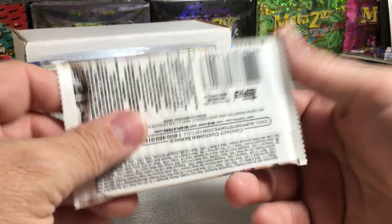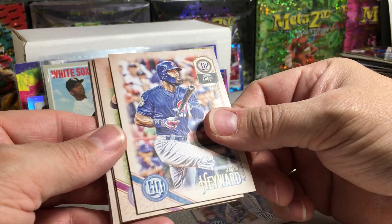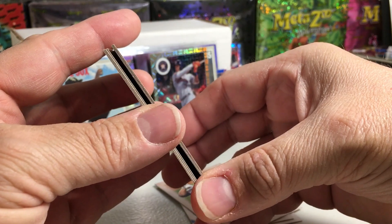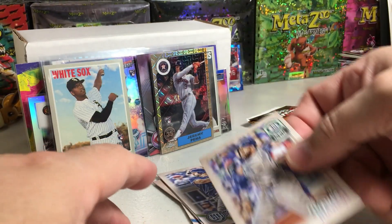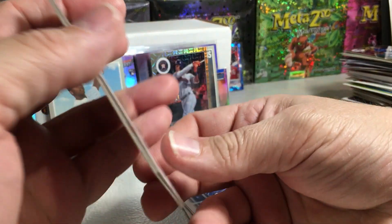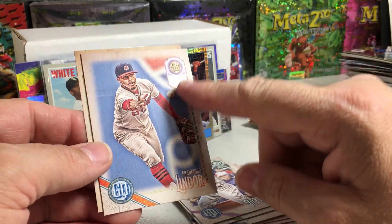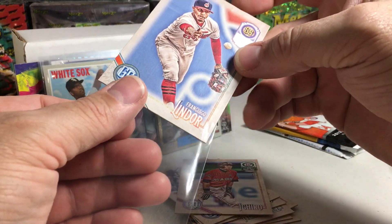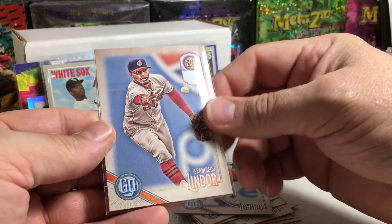2018 Topps Gypsy Queen. Jose Urena, Jason Heyward, Steven Souza. Is that a backwards card? Is there possibly an Otani behind an Ichiro? Felix Hernandez, Kendys Morales, Eric Thames. Who'd we get? Francisco Lindor — it's missing the team name there, so it's one of these weird Gypsy Queen variations. I like the ones that are different uniforms and stuff like that. Don't really care about the missing black plate or missing name plate — that kind of stuff doesn't excite me that much.